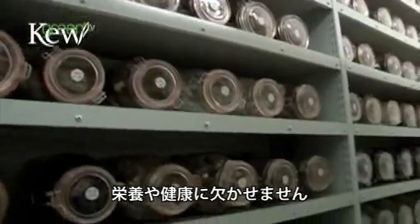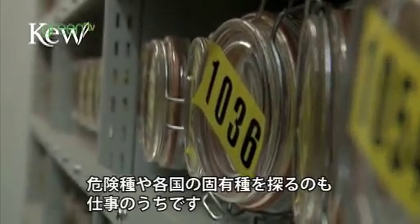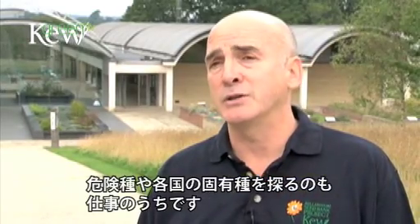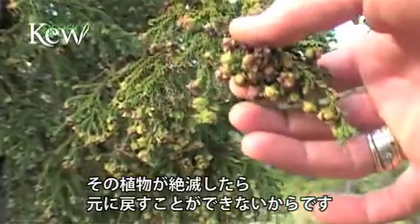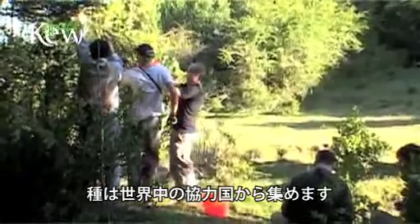Plants that could be important in the nutrition and health of people. We also work on rare and endangered species. We focus on plants that are endemic to particular countries on the grounds that if we lose those plants, we've lost them from the planet. Our seeds are collected in our partner countries around the world.